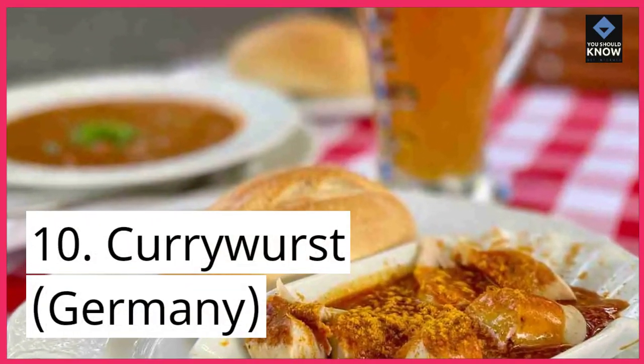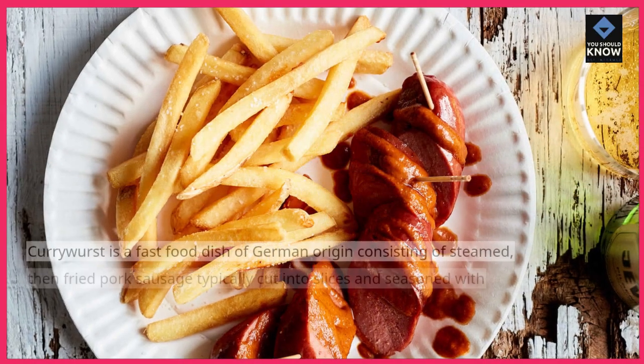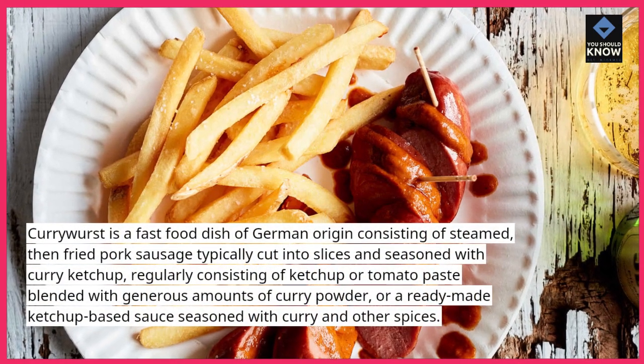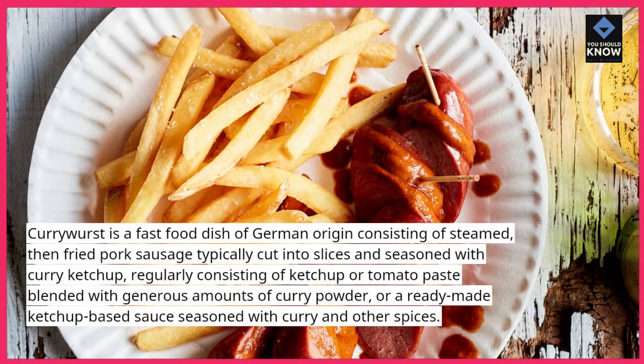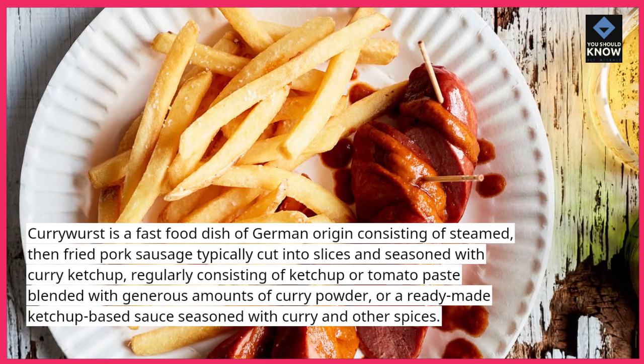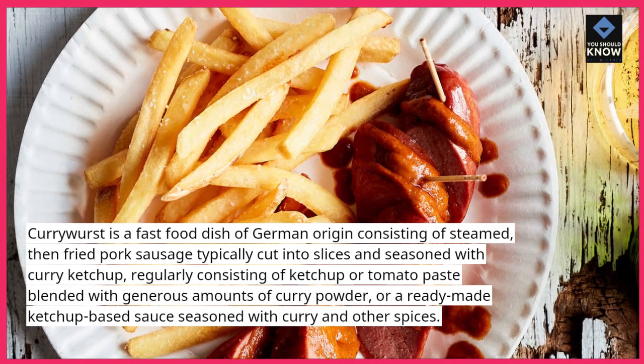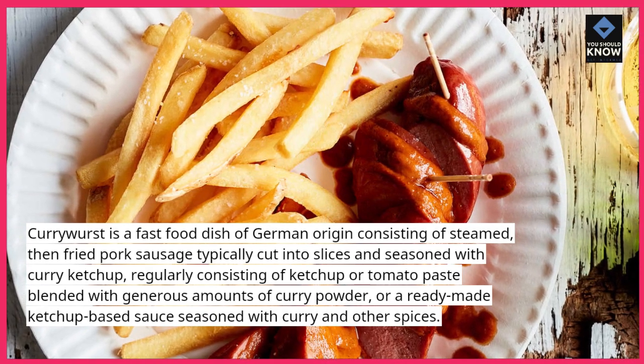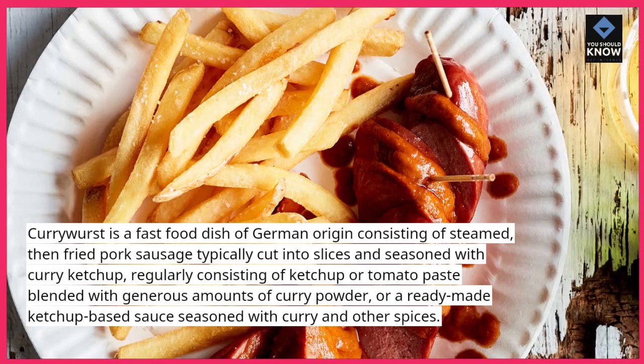10. Currywurst, Germany. Currywurst is a fast-food dish of German origin consisting of steamed, then fried pork sausage typically cut into slices and seasoned with curry ketchup, regularly consisting of ketchup or tomato paste blended with generous amounts of curry powder, or a ready-made ketchup-based sauce seasoned with curry and other spices.